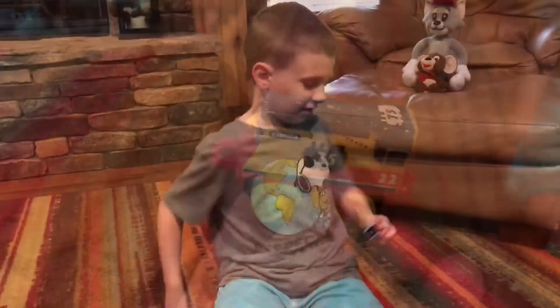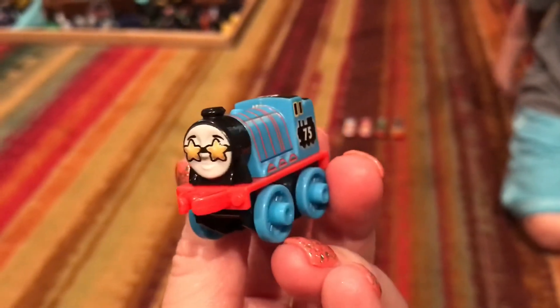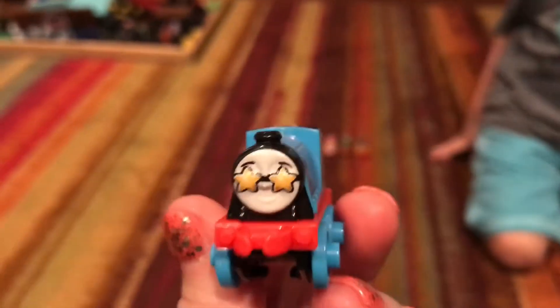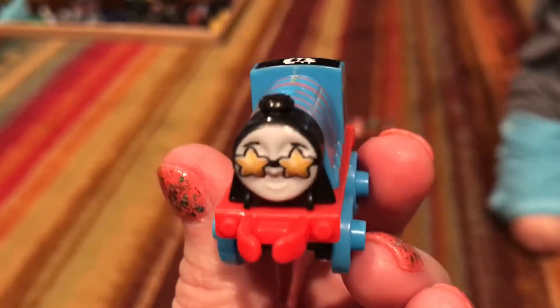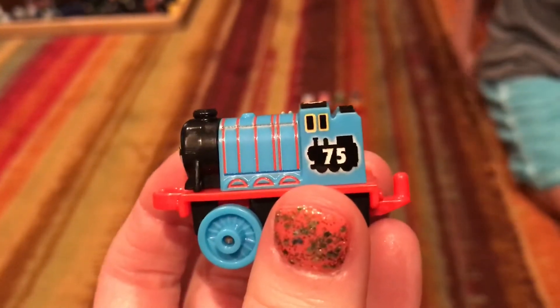Next we have 75th anniversary Gordon — the big engine, aka the big blue sausage. And he is celebrating. He has his glasses on.